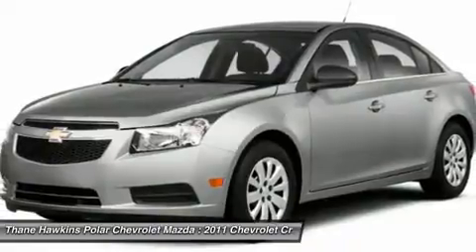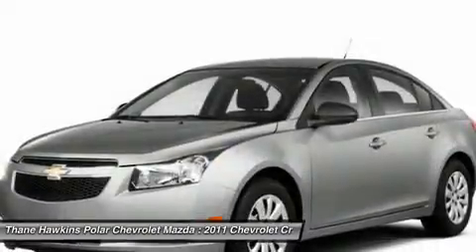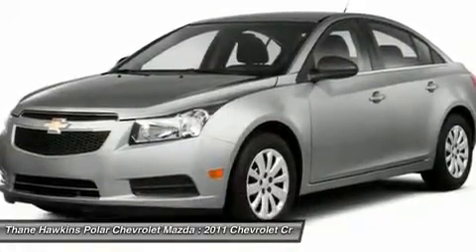Floor mats, AM FM stereo radio, rear defrost. A vehicle like this doesn't come along every day. Come in and get it before someone else does.